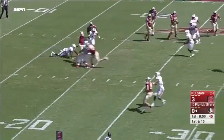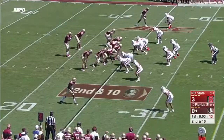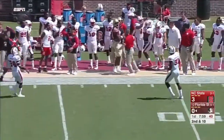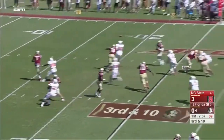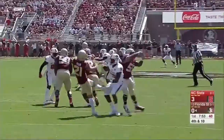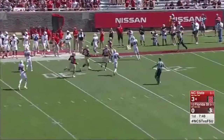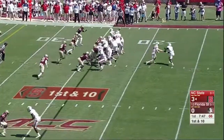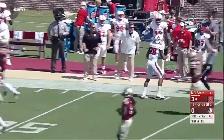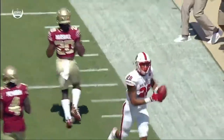Florida State's freshman QB Blackman faces pressure and airmails it on second down, then goes to the sideline and misses again. Logan Tyler boots a good kick, and Hines takes a fair catch inside the 25-yard line. Samuels throws down the sideline with a jumping effort by Dylan Parham — no one would have thought he'd throw the football this early in the game.